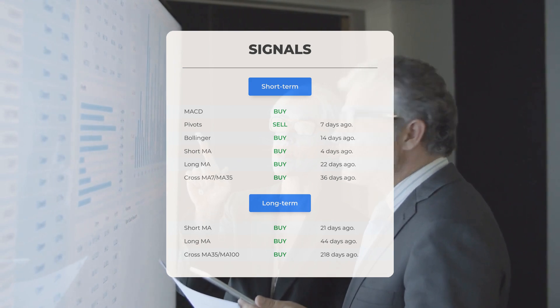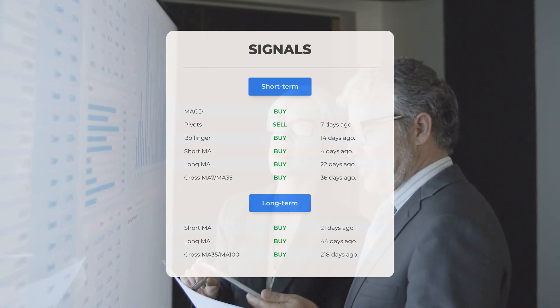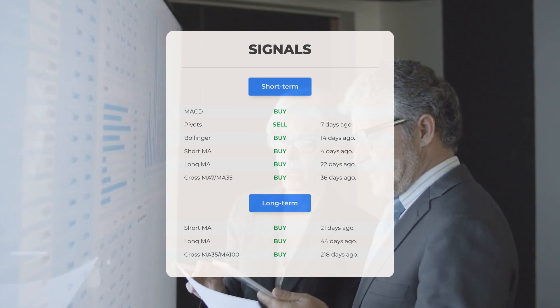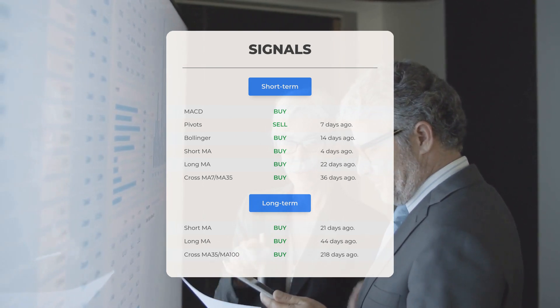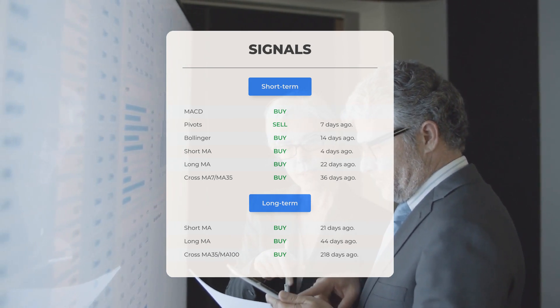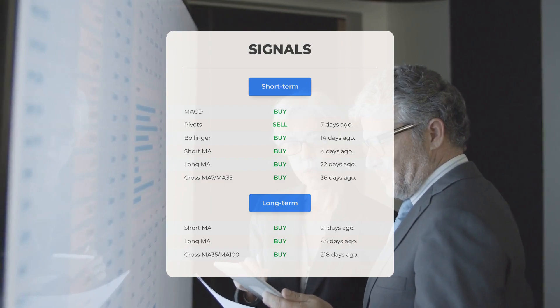When we examine the 12-month chart, the short moving average indicated a buy signal 21 days ago, the long-term moving average suggested a buy signal 44 days ago, and the relationship between the short and long moving averages pointed to a buy signal 218 days ago. For more signals, be sure to visit our page at stockinvest.us.